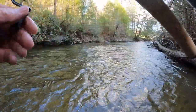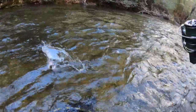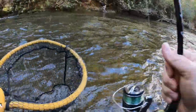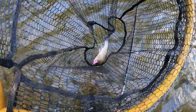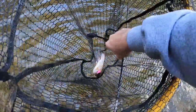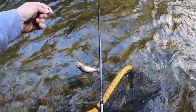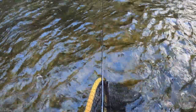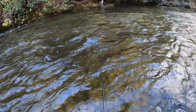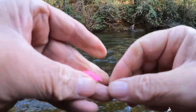There he is! Oh yeah, look here — ripped that pink egg sack all to shreds. Look at that little bad boy — that's a wild trout from the Toccoa River. Look at those white fins, so pretty. We'll get him off here and give him a no-touch release on that egg sack.